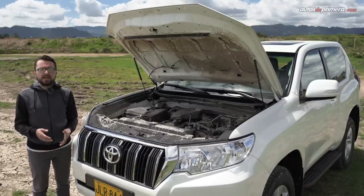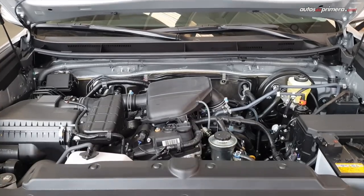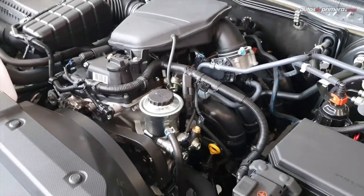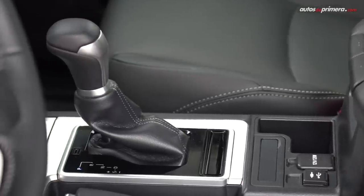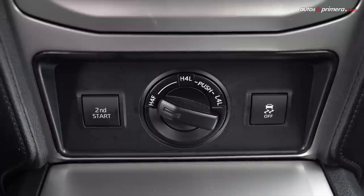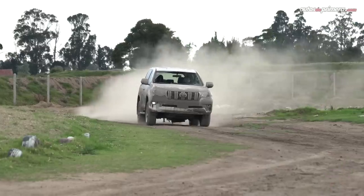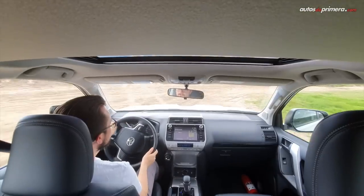La Prado Sumo sigue la receta clásica de los todoterreno: chasis independiente y motor en posición longitudinal. En este caso tenemos un impulsor aspirado de 4 cilindros en línea y 2,7 litros, muy tradicional en este modelo. Gracias al sistema VVT Dual y otros refinamientos, entrega 164 caballos de potencia y 246 Nm de torque, cifras bastante modestas para un peso de 1.900 kilos. La gran novedad es que ahora va acoplado a una caja automática de 6 cambios con modo Sport, un gran avance frente a la antigua unidad de 4 velocidades. Su sistema 4x4 es full time y cuenta con una perilla para bloquear el diferencial y activar el bajo. Al arrancar notamos que la marcha es más suave y acelera con más fluidez, con consumos que rondan los 28 kilómetros por galón. De todas formas, podría ser más eficiente y divertida si contara con una motorización más poderosa.